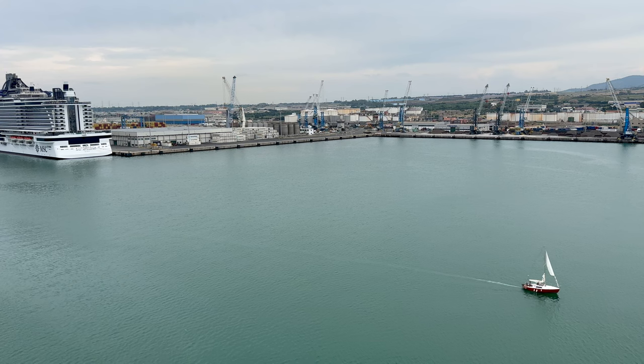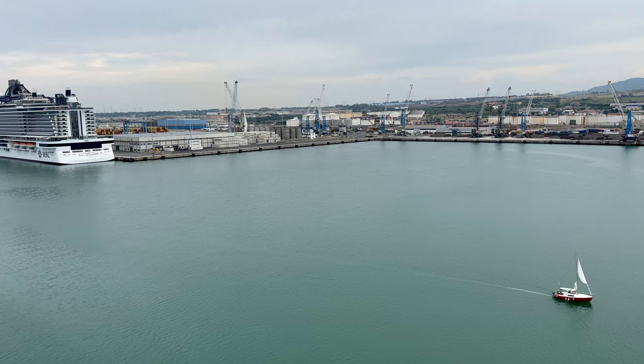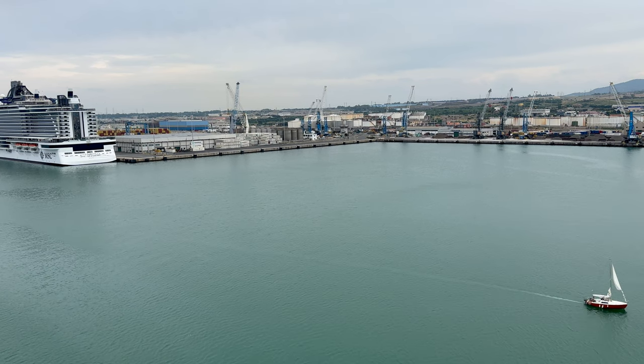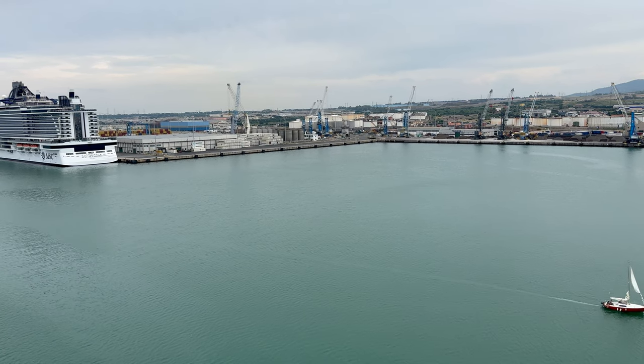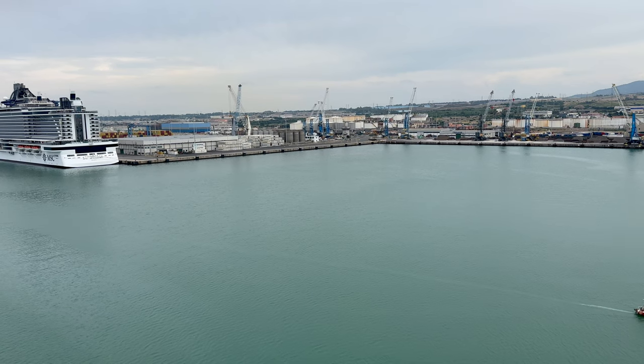After breakfast, we headed back to the hotel where we had arranged a car service through the Hive to take us to the Port of Rome for embarkation. They had a car waiting for us at 10 a.m. and that car service cost 160 euros and took us about an hour to get to the port.